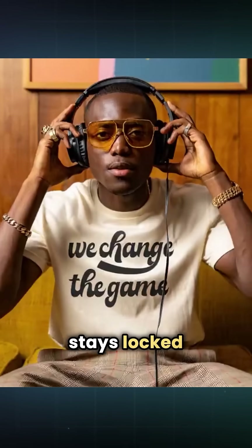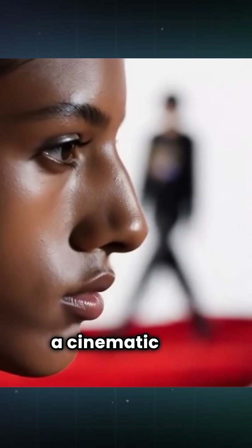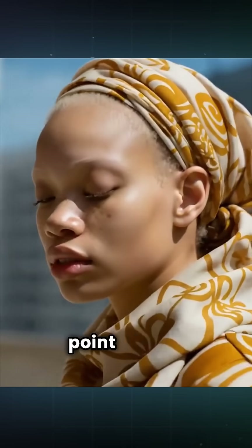Or a head tracking shot where the camera stays locked to a character's face. You can even do a focus shift that feels like a cinematic lens, or a pull-in mouth shot that zooms in tight into a facial expression, and then there's also the classic 360-degree object point of view shot too.